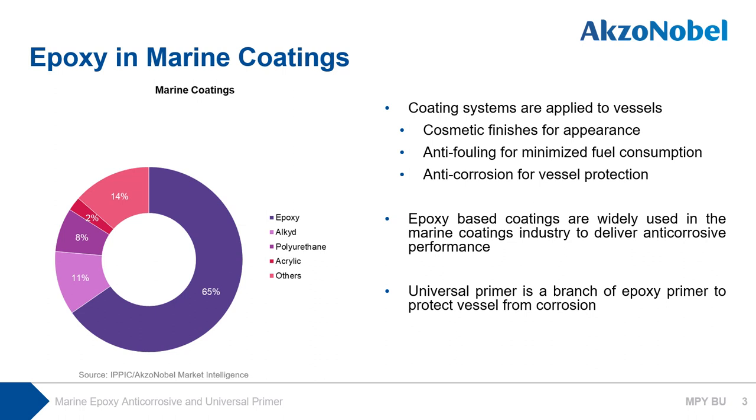In the marine coating market, coating systems are applied to vessels with three main functional uses: A, cosmetic for appearance; B, anti-fouling for minimized fuel consumption; and C, anti-corrosion for vessel protection. Epoxy-based coatings are widely used in the marine coating industry to deliver anti-corrosion performance. Some epoxy-based coatings are specialized with the properties of damp tolerance, reagent resistance, and chemical resistance to meet extra requirements of customers.